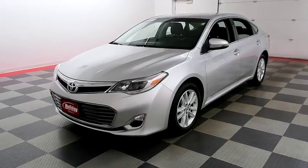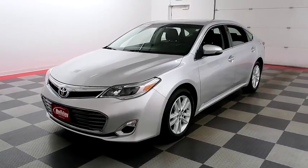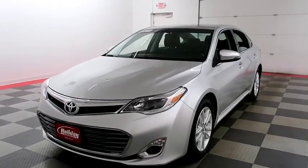Hi, I'm Andy with Holiday Automotive. Today we're going to take a look at a 2013 Toyota Avalon.